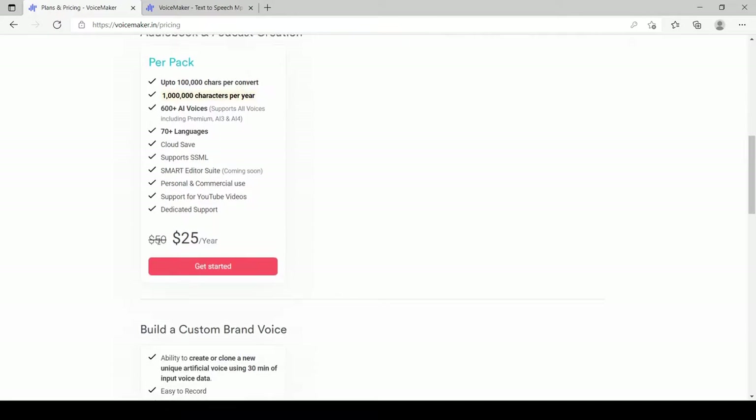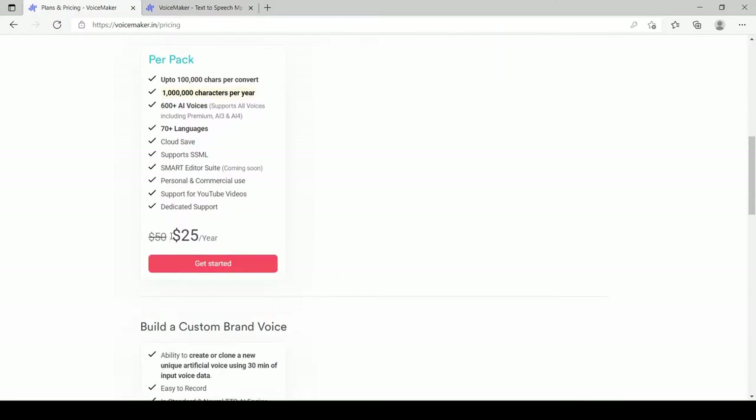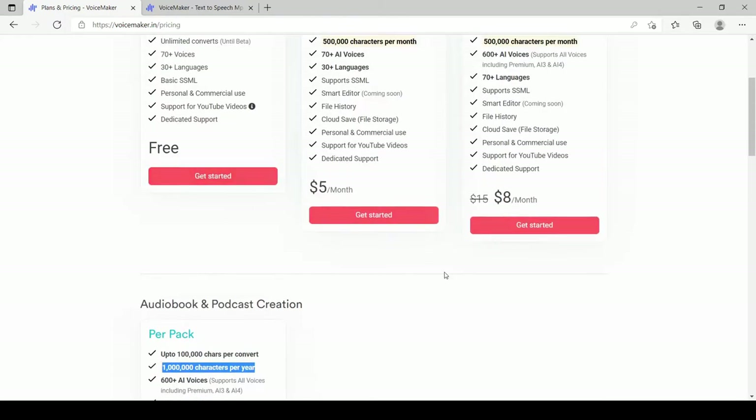If you have any audiobook or you are doing any kind of podcast, you can purchase the audiobook plan as well, which is going to cost you around 25 dollars per year — which is really cheap — and you can do a huge number of conversions on this pack. This is one of the cheapest tools I have found on the market. By comparison, Speechelo costs around a hundred dollars a month with very few conversions.